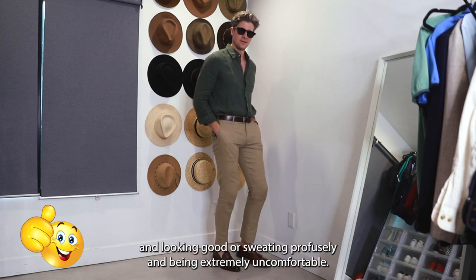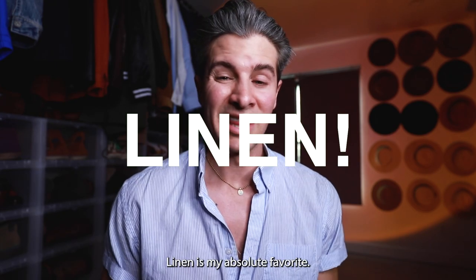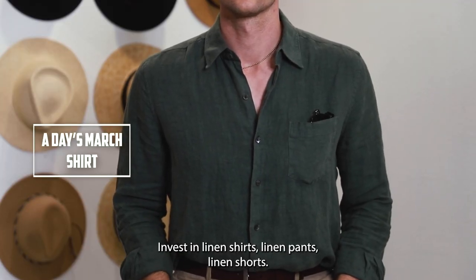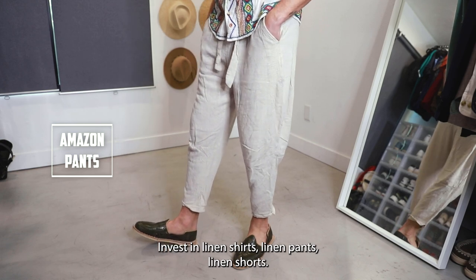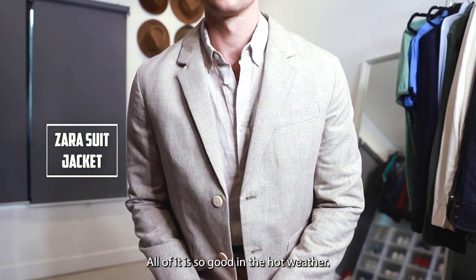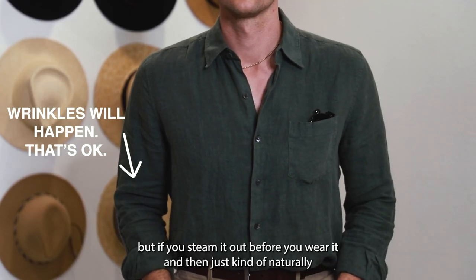Your fabric choice can make all the difference between staying comfortable and looking good, or sweating profusely and being extremely uncomfortable. Linen is my absolute favorite. Invest in linen shirts, linen pants, linen shorts — you could even do a linen suit. All of it is so good in the hot weather.